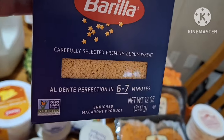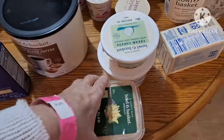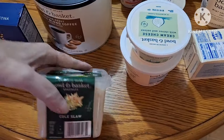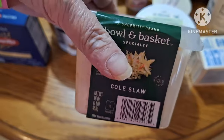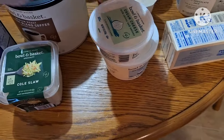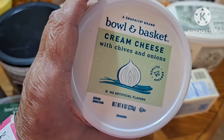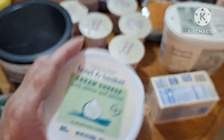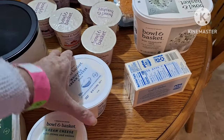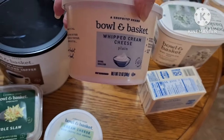I grabbed some pastina — that usually helps with an upset stomach. I got a small container of already made coleslaw. I got some chive onion cream cheese for the English muffins, and also a regular whipped cream cheese.